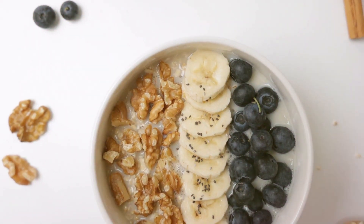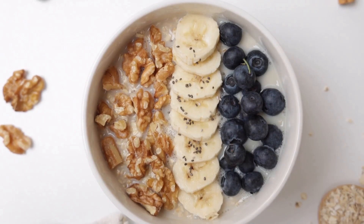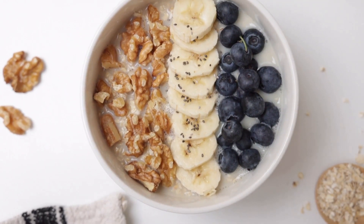Start your day with a bowl of oatmeal topped with some fresh fruit, a sprinkle of nuts, or a drizzle of honey for a heart-healthy and delicious breakfast.